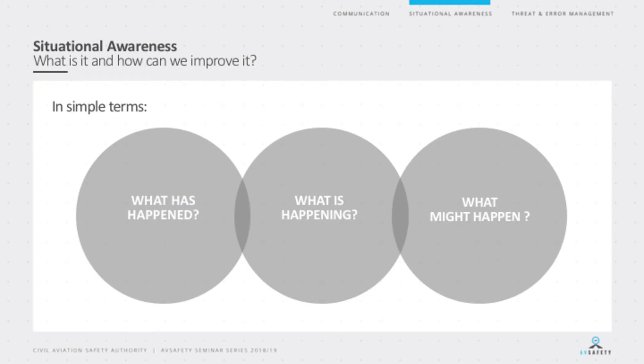I want to break situational awareness down into its most simple concept — it's essentially a three-step process. The first step is what has happened in the past, what is currently happening now, and what's going to happen in the future. We make those decisions when we go flying often instantly without even thinking about it. We use our situational awareness whenever we are consciously awake — when we're driving a car, walking down stairs, making a cup of tea. Our brain goes through this three-step process often without us even realising it, and when we go flying, we're doing that exact same three-step process.